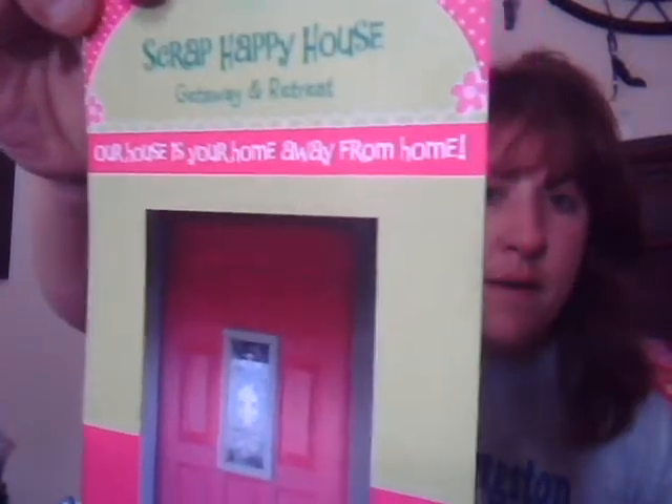First, some things that I got. This came all wrapped up really pretty. This is from Scrap Happy. I got it on eBay but can't find them online because they have a getaway and retreat — our house is your home away from home. They have amenities for 10 super comfy beds, 4 hanging food decorators, 2 bathrooms. You could do scrapbooking or parties or whatever there. It's a getaway and retreat in Pennsylvania. So I don't know if you guys want to check that out — Scrap Happy Getaway and Retreat.